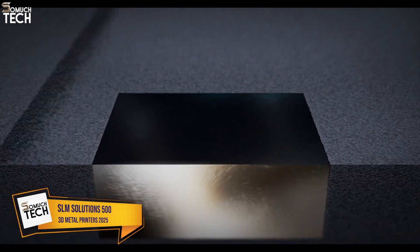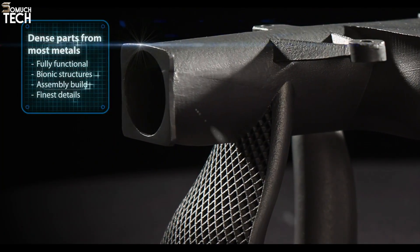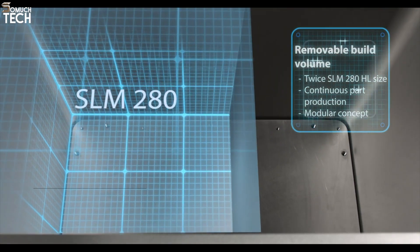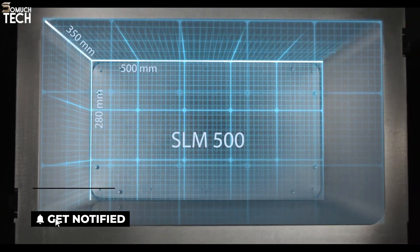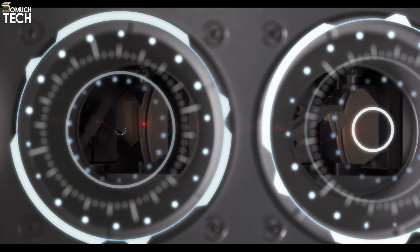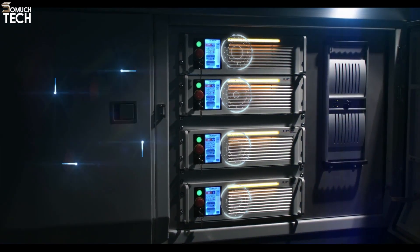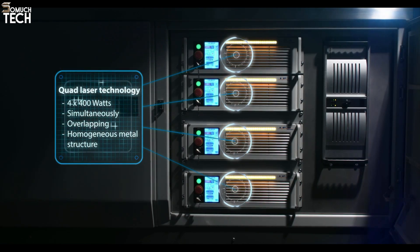Number 3: SLM Solutions 500. The SLM Solutions 500 is a versatile metal 3D printer designed for high-performance industrial applications. With a build volume of 500x280x365mm, it is ideal for producing large parts or parts with complex geometries. This printer uses up to four lasers working simultaneously, which significantly speeds up the printing process while maintaining high precision. The multi-laser system enables faster build times without compromising part quality, making it perfect for industries like aerospace, automotive, and tooling.